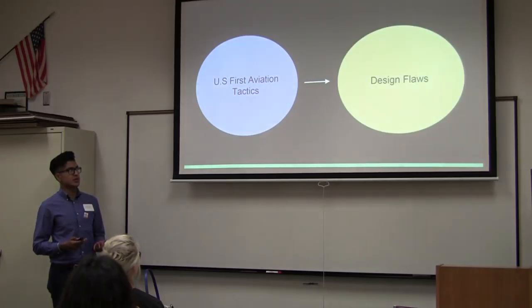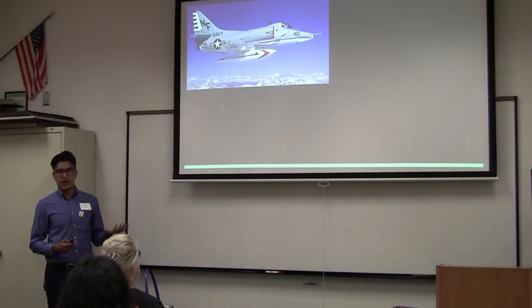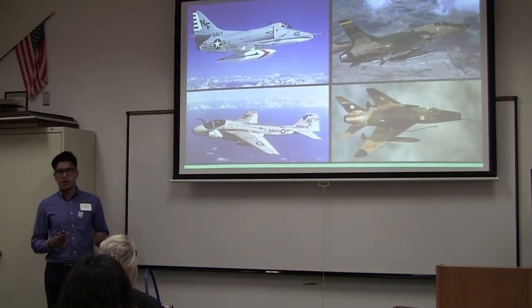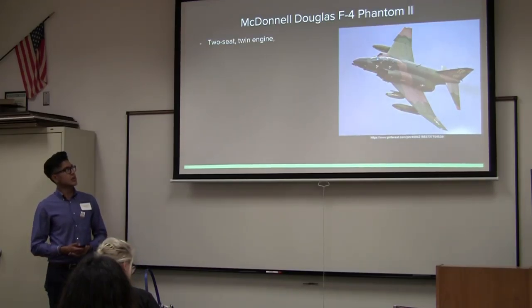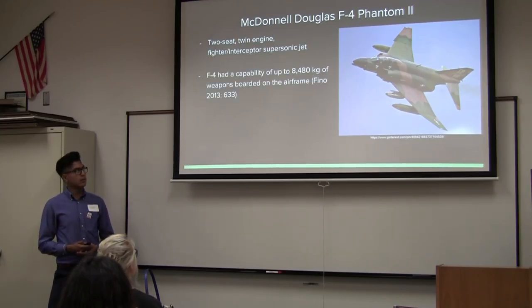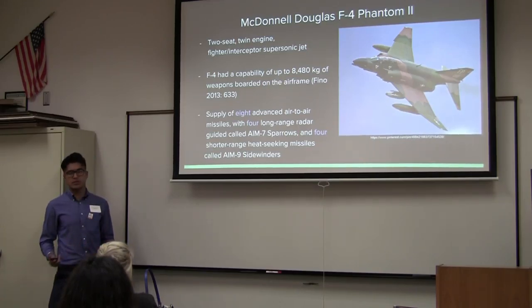Throughout the Vietnam War, multiple aircraft were used — including the A-4 Skyhawk, the F-105 Thunderchief, the A-6 Intruder, and the F-100 Super Sabre. Today I specifically want to focus on the McDonnell Douglas F-4 Phantom. It's a two-seat, twin-engine fighter-interceptor. The F-4 had a capability to carry over 8,480 kilograms of weapons. It had eight advanced air-to-air missiles: four long-range radar-guided AIM-7 Sparrows, and four shorter-range heat-seeking AIM-9 Sidewinders.